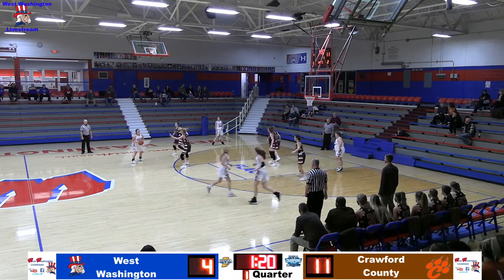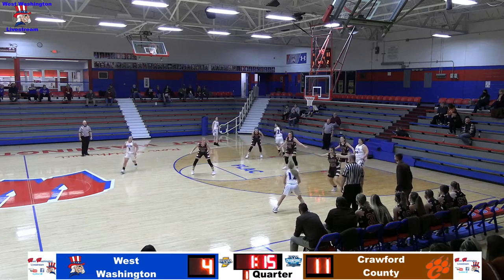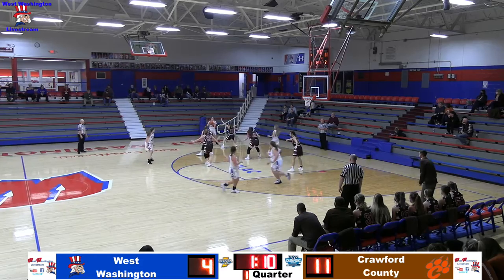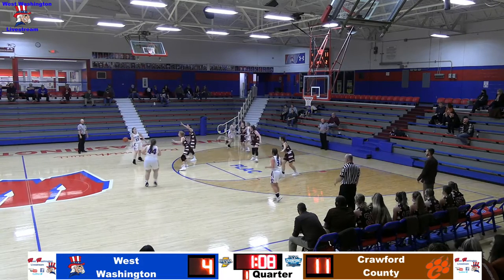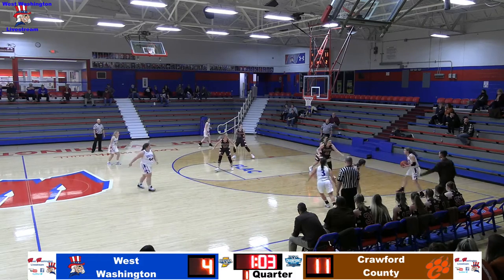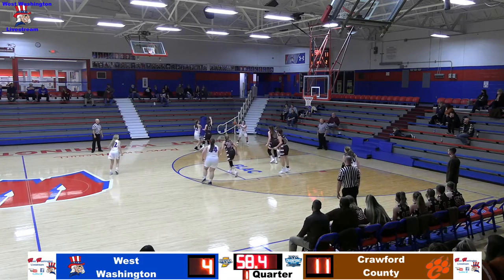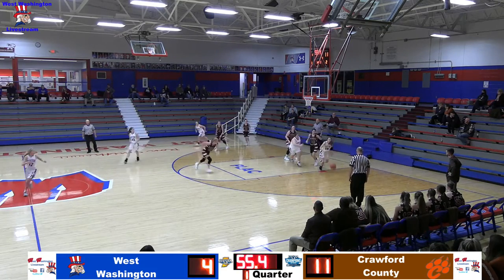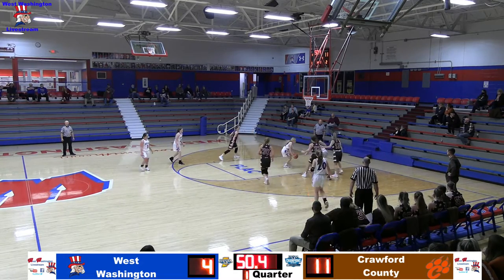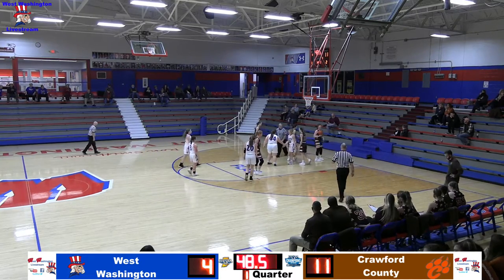Lady Senators get an extra possession. Alandra looks inside, kicks back for McKenzie. Shelby dribbles left, gives it to Alandra. Back into the corner for McKenzie, then Madison up top. Ainsley comes and gets it, gives it to Alandra, who goes to the corner. McKenzie throws it inside — nowhere to go. Alandra shoots the 3 — no good. Another offensive rebound for the Lady Senators. Ainsley gets a double team, gives it to Shelby — layup is no good, but a foul is called. She'll go to the line for two shots.